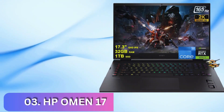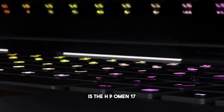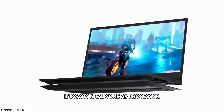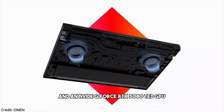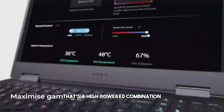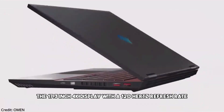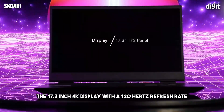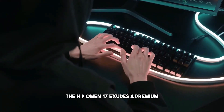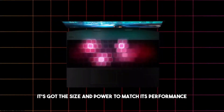Number 3: HP Omen 17. Our third choice for best gaming laptop is the HP Omen 17. If you're a demanding gamer in search of top-tier performance, look no further. Under the hood, it boasts an Intel Core i9 processor and an NVIDIA GeForce RTX 3080 Ti GPU — a high-powered combination ready to handle the most resource-intensive games with ease. The 17.3-inch 4K display with a 120Hz refresh rate delivers stunning visuals. The HP Omen 17 exudes a premium, gamer-focused look.